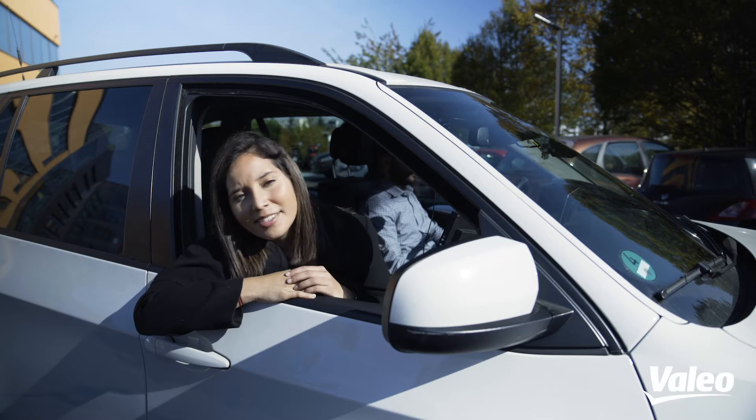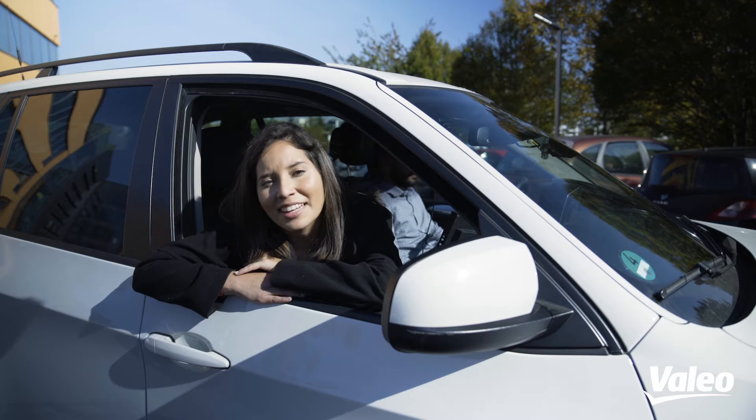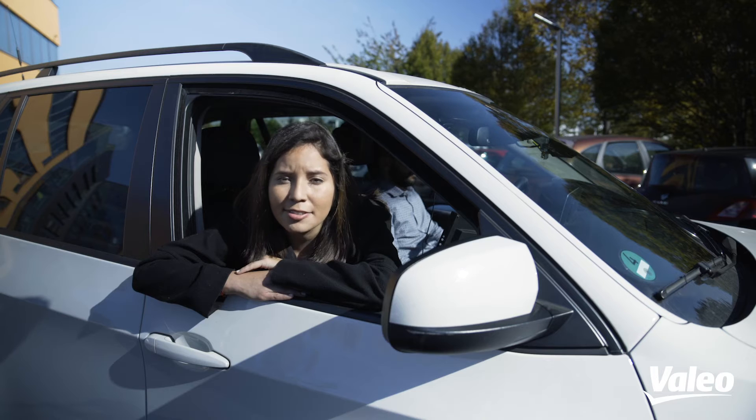Hi everyone! As promised, welcome in our test car. This is the second episode of my Valleolife. If you haven't seen the first one yet, you can go directly into the website of Valleolife or also to the social media.